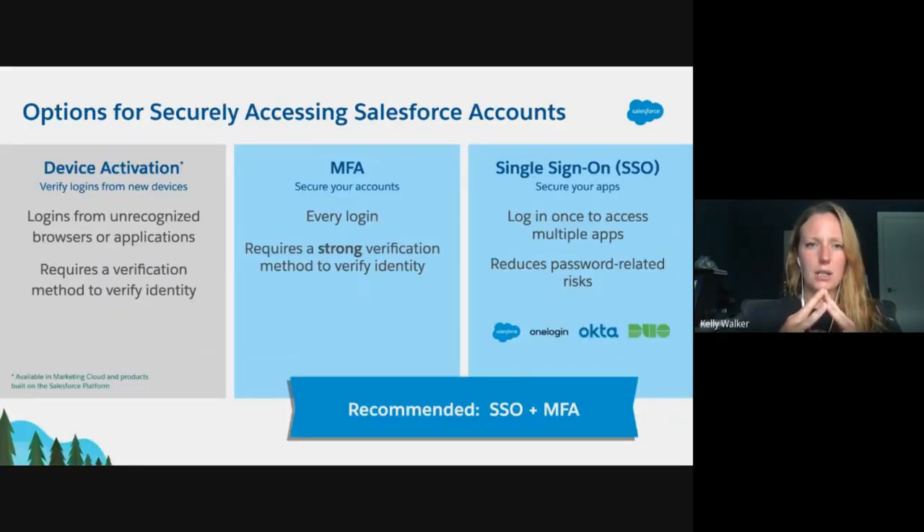You may also be using something like device activation. I want to dive in real quick to talk about how device activation is different than MFA. While device activation does require a user to use a verification method as a second factor when accessing Salesforce from an unrecognized browser, it is limited because it doesn't apply to every login, and users can use email or SMS, which we don't consider strong verification methods. MFA requires that users use a strong verification method as their second factor and that they must provide that method every time they log in — that is where it differs from device activation.